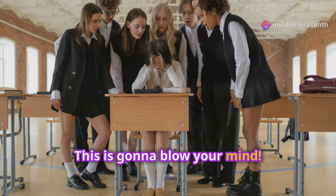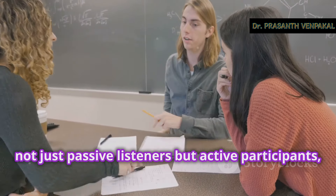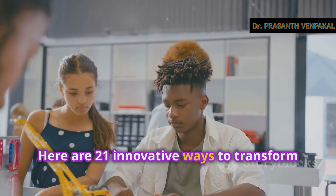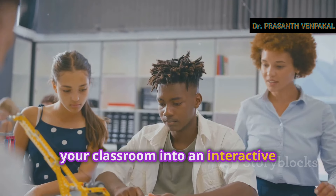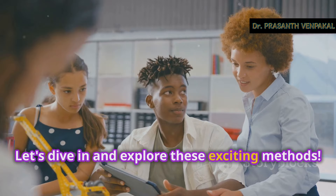This is going to blow your mind. Imagine a classroom where students are not just passive listeners, but active participants, fully engaged and excited about learning. Here are 21 innovative ways to transform your classroom into an interactive learning wonderland. Let's dive in and explore these exciting methods.